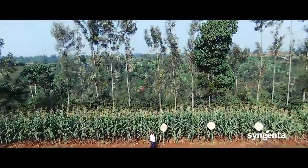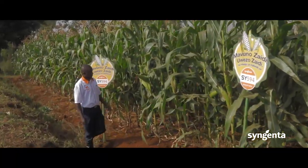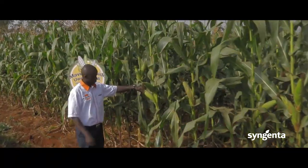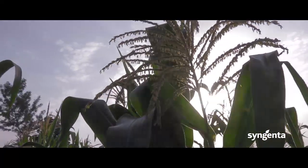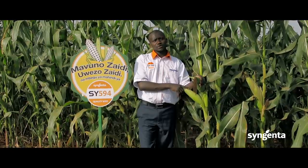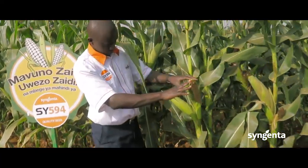I'm Joseph Juguna. I work with Syngenta East Africa as a technical field expert dealing with growers. We are mainly dealing with farmers who are growing vegetables in terms of crop protection and also introduction of new varieties.